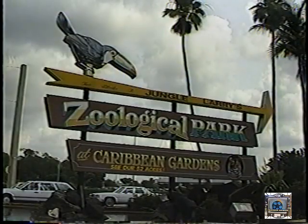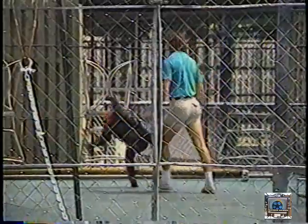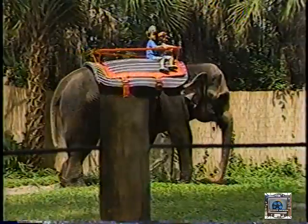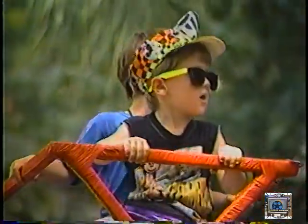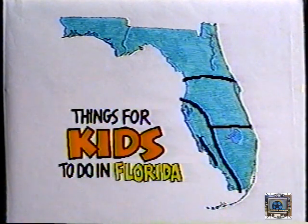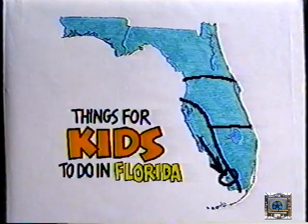We're heading down the road again — practice your Tarzan yell because we're going to Jungle Larry's Zoological Park in Naples, where you can check out performing apes and elephants and take an elephant ride yourself. Then head into the Florida jungle. Then head out of Naples on Highway 41 — the Tamiami Trail. Hang a turn on State Road 29 and in about three minutes you'll be in Everglades City, ready to start a real adventure.